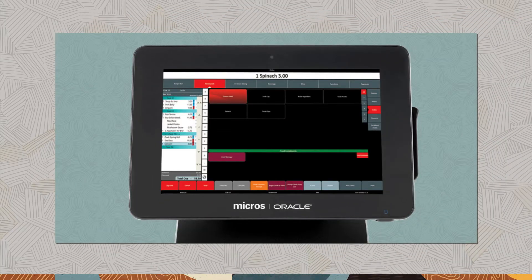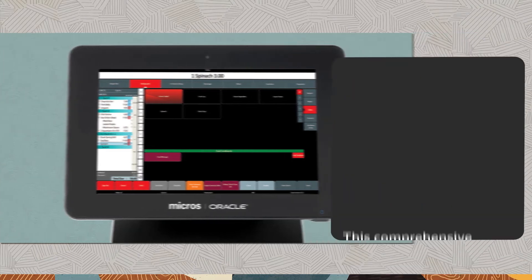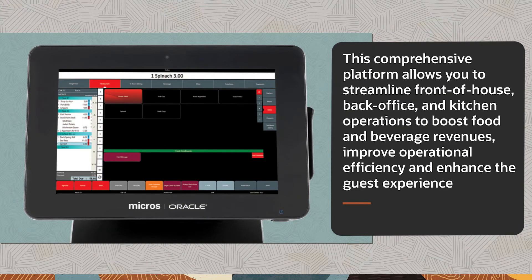Oracle Symphony Cloud is an all-in-one hotel restaurant management software and hardware platform with the ability to serve every market, from independent hotels to global hotel chains across multiple countries. This comprehensive platform allows you to streamline front-of-house, back-office, and kitchen operations to boost food and beverage revenues, improve operational efficiency, and enhance the guest experience.